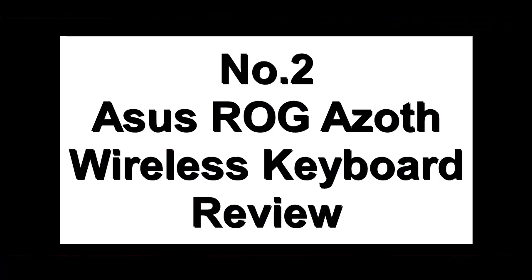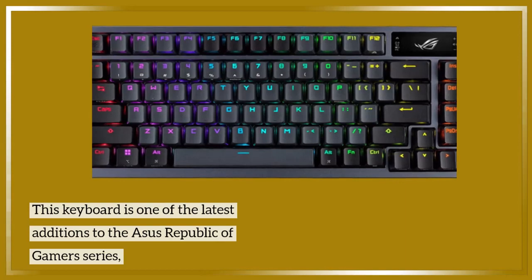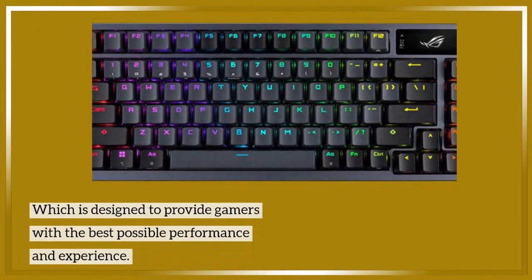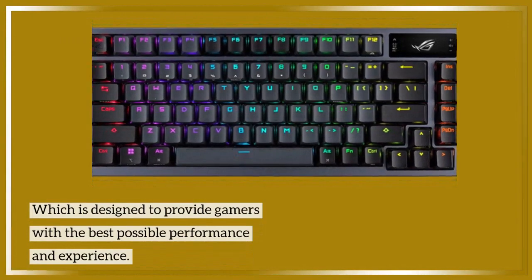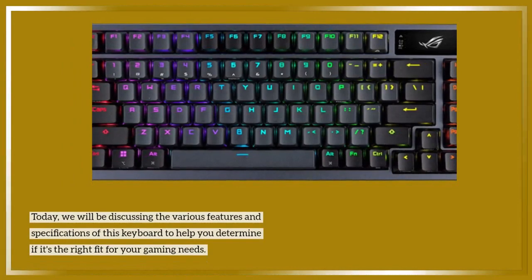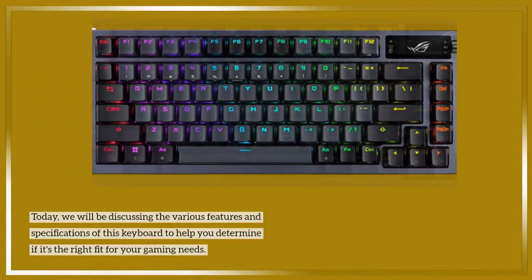Number 2: Asus ROG Azoth Wireless keyboard review. This keyboard is one of the latest additions to the Asus Republic of Gamers series, which is designed to provide gamers with the best possible performance and experience. Today we will be discussing the various features and specifications of this keyboard to help you determine if it's the right fit for your gaming needs.